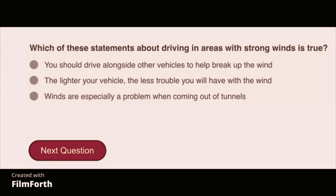Which of the following statements about driving in areas with strong winds is true? Winds are especially a problem when coming out of tunnels.